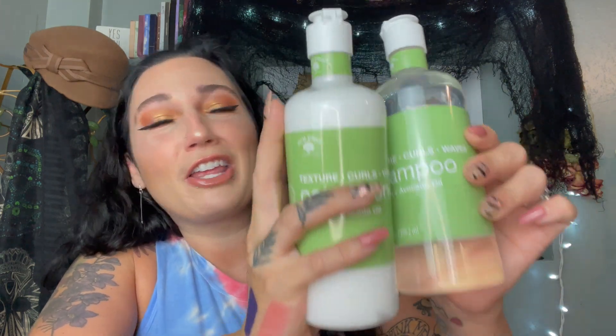I also picked up two more of these — if you've seen my Dollar Tree hauls in the past, I've hauled these before. They're by Bolero — it carries a banana and avocado oil shampoo and conditioner set for texture, curls, and waves. I've used two sets of them and I really love the way it makes my hair feel. It does a great job for a dollar. Anytime I see them I grab them — I've gone through two sets and I found two more while in Madison. If you have curly hair and want a cheap shampoo and conditioner, I highly recommend it.